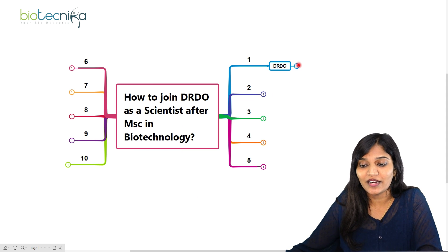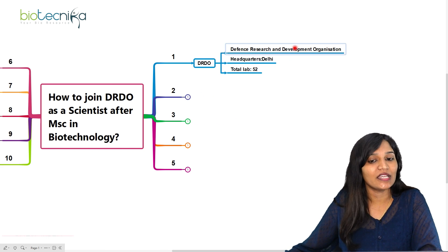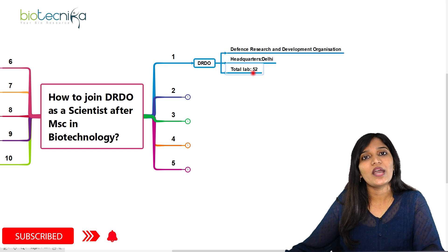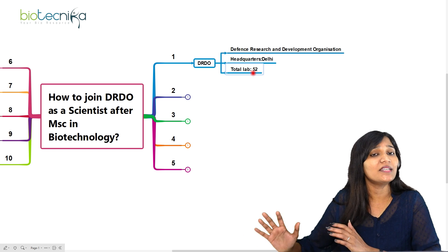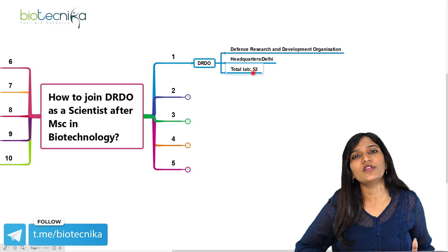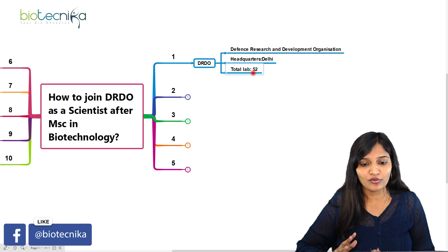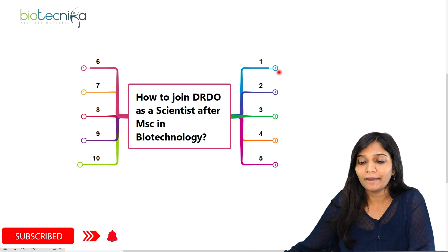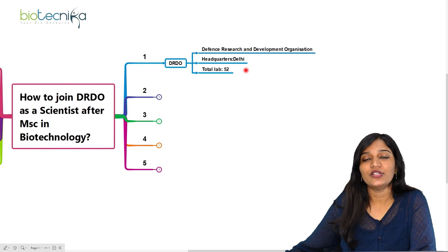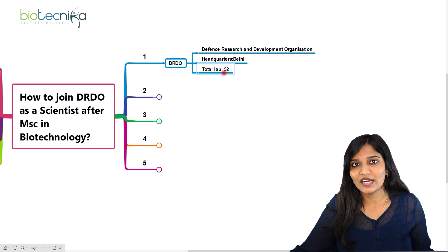So first let's talk about what DRDO is — the Defense Research and Development Organization. The headquarters is located in Delhi and DRDO has a total of 52 laboratories.